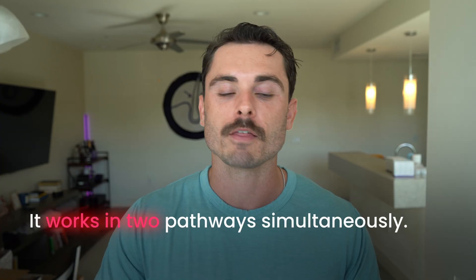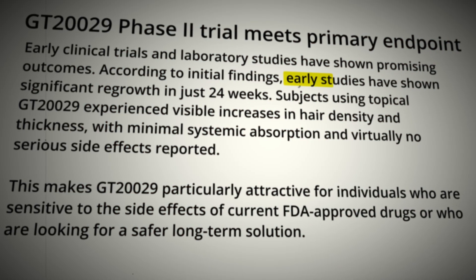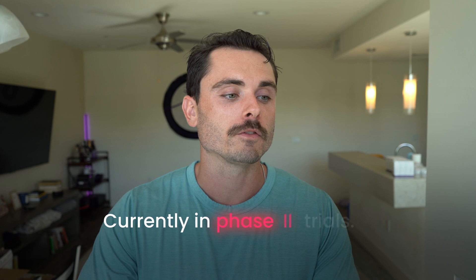The next compound is GT20029, a dual action compound. GT20029 works in two pathways simultaneously — it's both a 5-alpha reductase inhibitor like finasteride and an androgen receptor antagonist like RU58841. Early studies have showed significant hair regrowth in just 24 weeks, with some patients seeing 20-plus new hairs per square centimeter. Currently in phase 2 trials, realistically it's probably not going to reach approval until 2027 to 2029. It could potentially be a topical, similar to topical finasteride.